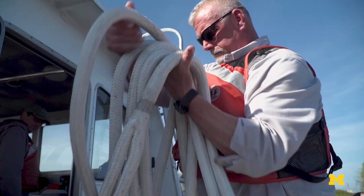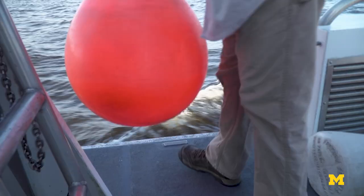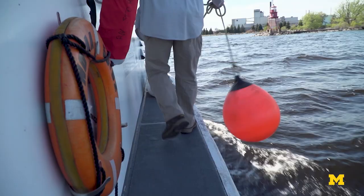A successful automated system could help us understand the ocean and lake floor and uncover secrets still hidden beneath the sea.